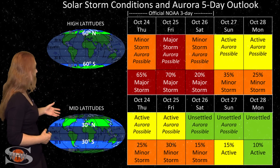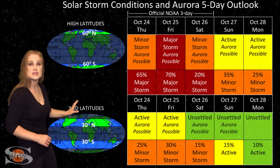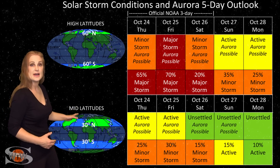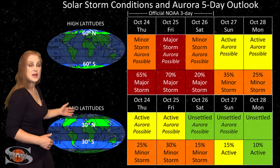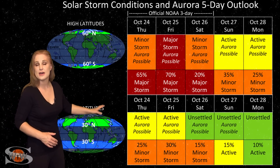As we look down at mid-latitudes, we're expecting about active conditions, but up to about a 30% chance of a minor storm. So, aurora photographers even down at mid-latitudes could be in for a really good show as we near the weekend. As things move into the beginning of next week, things should begin to settle down.